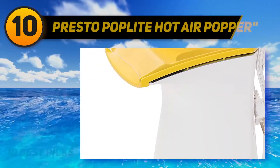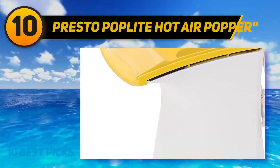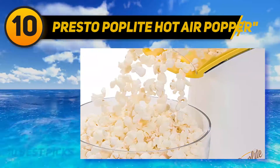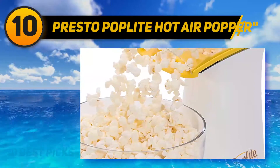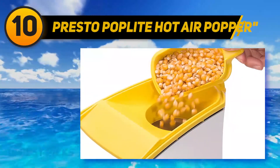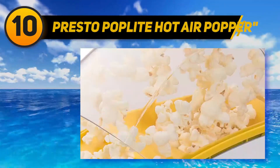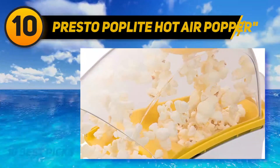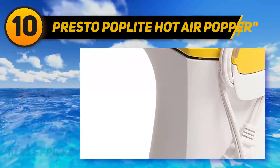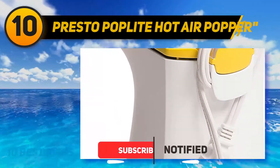Starting at number 10: Presto Pop Light Hot Air Popper. The Presto Pop Light is an absolute best seller, not only among hot air poppers but popcorn poppers in general. The huge plus is that the hot air technology pops corn without any added oil. Because the popped corn leaves the heat source after popping, there is also no risk of burning. It also works very quickly — in less than two and a half minutes it can produce up to 18 cups of popcorn per cycle.